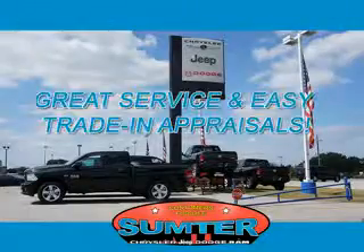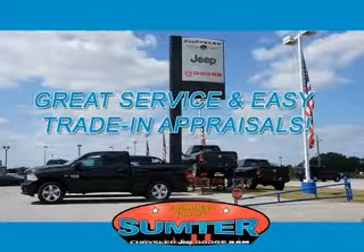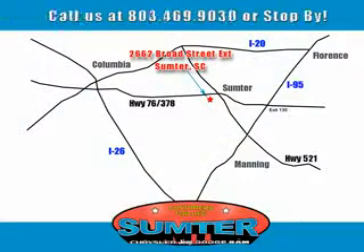Our dealership is easy to find off Broad Street in Sumter, and our professional sales staff can help you get in a great car for less than you think. Let us do the work for you. Just give us a call at 803-469-9030. Sumter Chrysler Dodge Jeep Ram — here for you today, tomorrow, and beyond. Thank you very much.